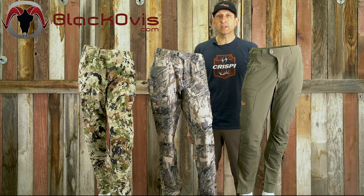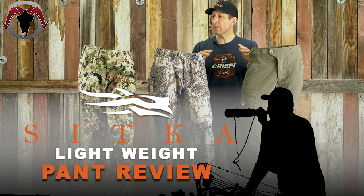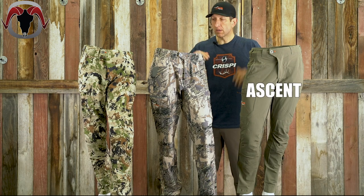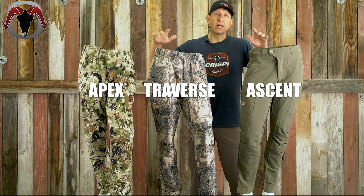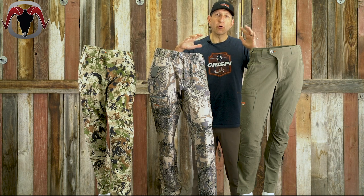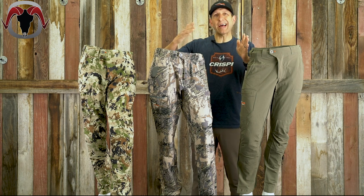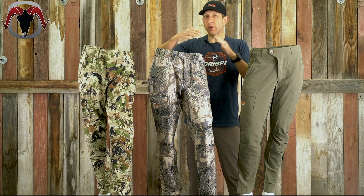Hey, I'm Kendall and I'm with blackgovis.com. I'm talking today about lightweight Sitka pants — this is a comparison video talking about the Ascent, the Traverse, and the Apex. I'm going to dive into the features and why you would choose one over the other if you're in the market for an early season or early-to-mid season bow hunting or other hunting pant.